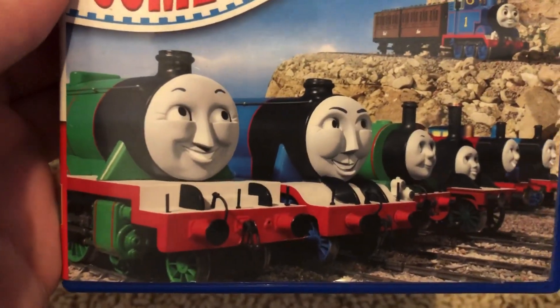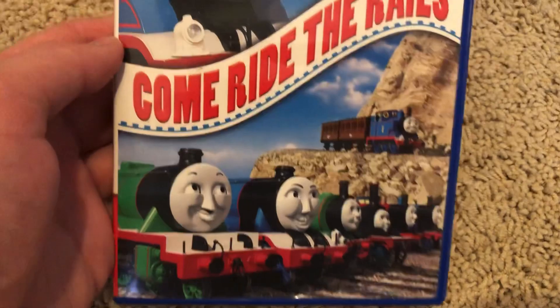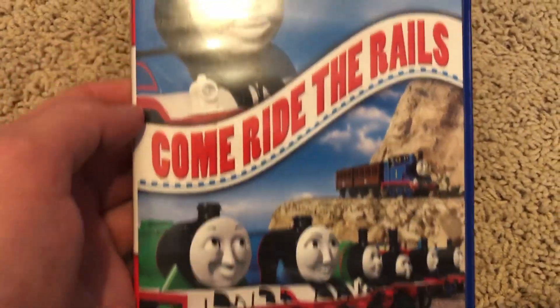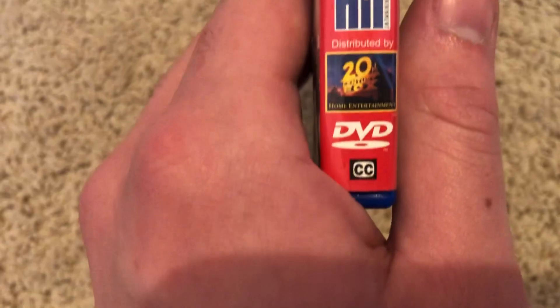Henry's eyes look a little wonky, and I think Gordon's too. But it doesn't matter — the front poster still looks nice no matter what. We have Cartoon Thomas, the Thomas and Friends logo, Come Ride the Rails title. Old style Hit Entertainment logo, distributed by 20th Century Fox, and the DVD logo.